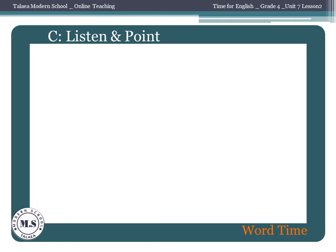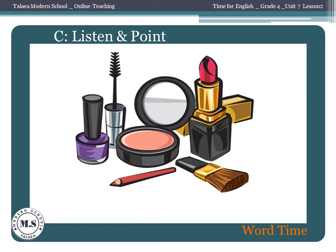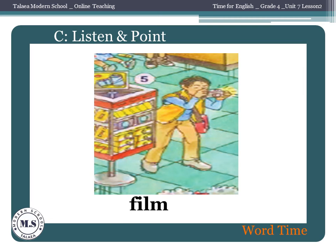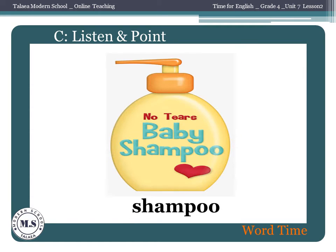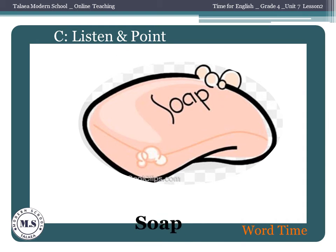Listen and point. Money. Makeup. Medicine. Film. Shampoo. Toothpaste. Soap. Sunscreen.